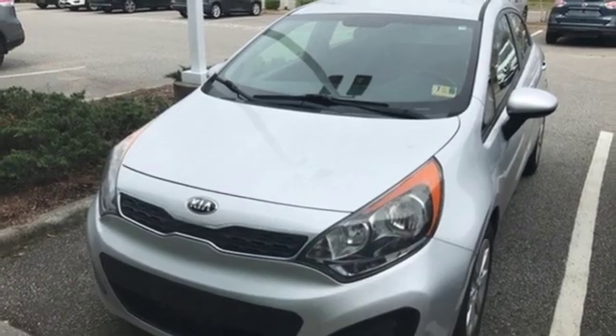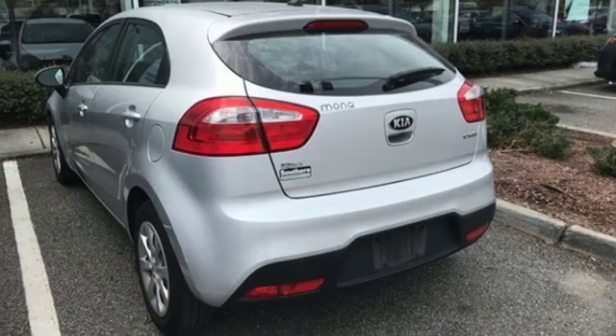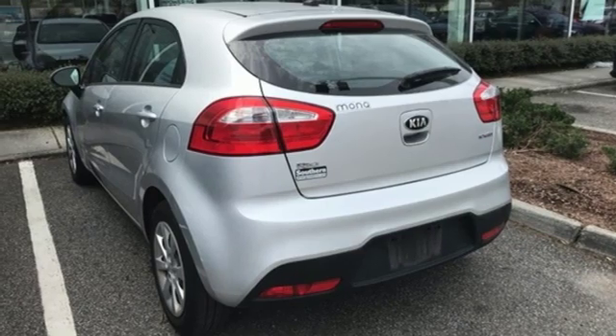Rear lip spoiler. Gas pressurized shocks. An inline 4 cylinder engine. Hurry in today and see it for yourself.